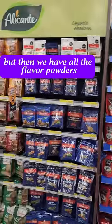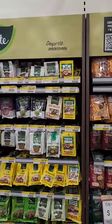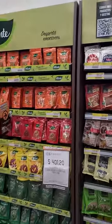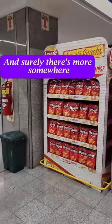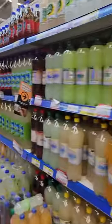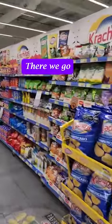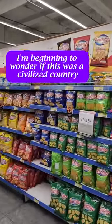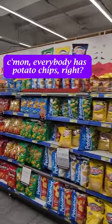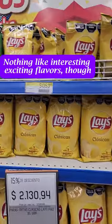But then we have all the flavor powders. And surely there's more somewhere, but that's the only chips I've seen so far. I'm beginning to wonder if this was a civilized country after all — I mean come on, everybody has potato chips, right? Nothing like interesting, exciting flavors though.